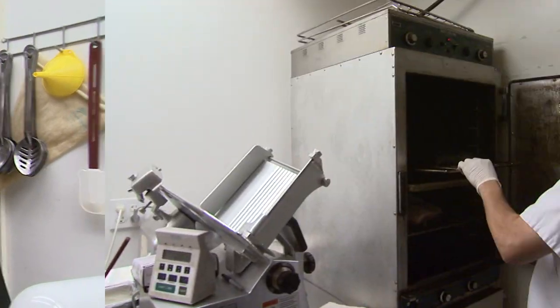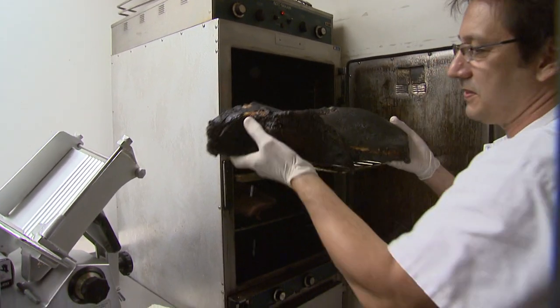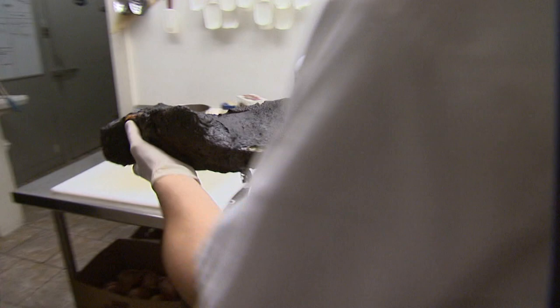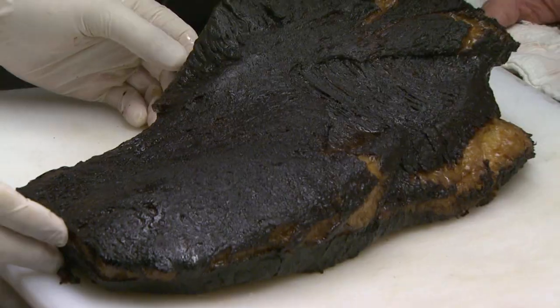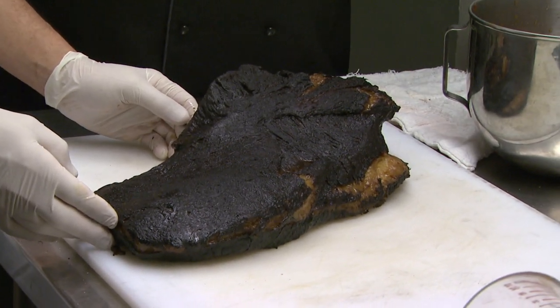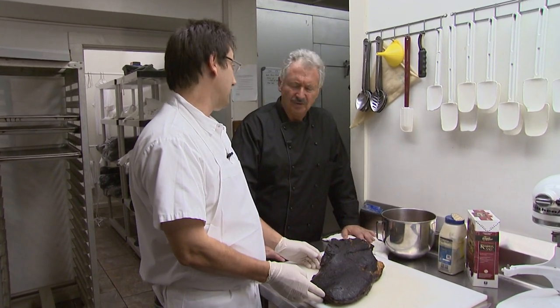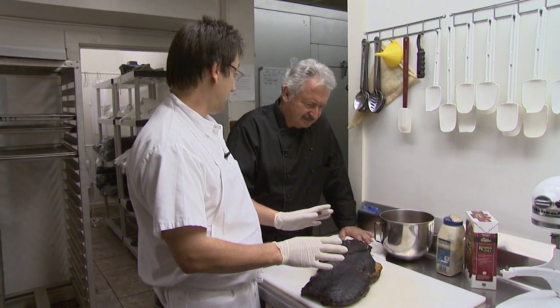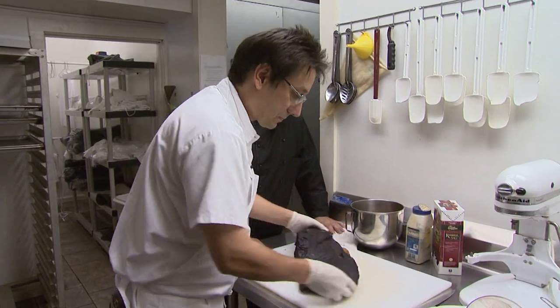The brisket has now been in the smoker for 10 hours plus a little bit. Here it is — that's gorgeous. The bark is beautiful. Look at that color — and that is just salt and pepper on it. That glorious color is all smoke; it's caramelized the outside. That looks and smells incredible. It's really good, and simple. Keep it simple.